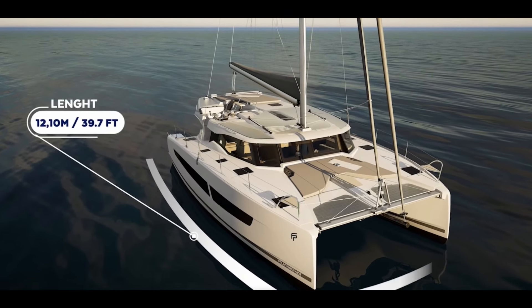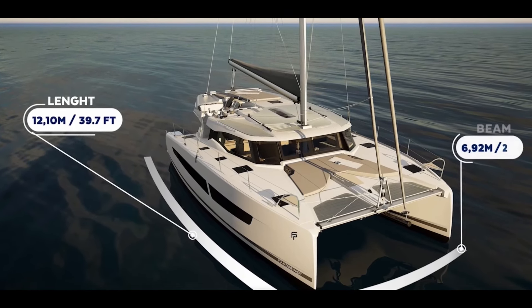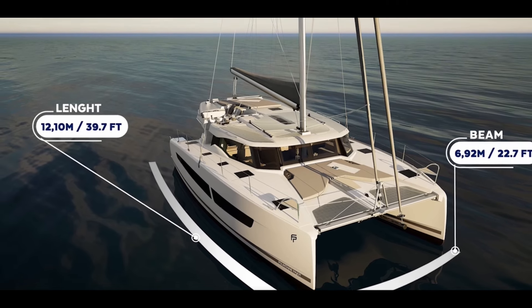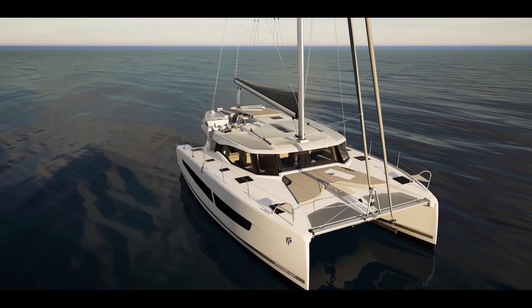Looking at the specs, the length overall is just under 40 feet and the beam is just under 23 feet, which confirms this is absolutely a replacement for the Isla 40 and not the Estrea 42. Even though the boat looks as big as the Estrea 42 or maybe bigger, it's been amazing what they've done in design to create more space without compromising overall performance.